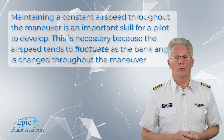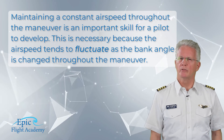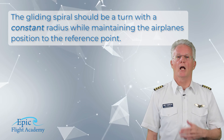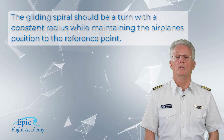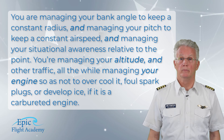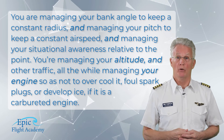Maintaining a constant airspeed throughout the steep spiral maneuver is an important skill for a pilot to develop. This is necessary because the airspeed tends to fluctuate as the bank angle is changed throughout the maneuver. The gliding spiral should be a turn with a constant radius while maintaining the aircraft's position to the reference point. After all, you're managing your bank angle to keep a constant radius, managing your pitch to keep a constant airspeed, and managing your situational awareness relative to the point.